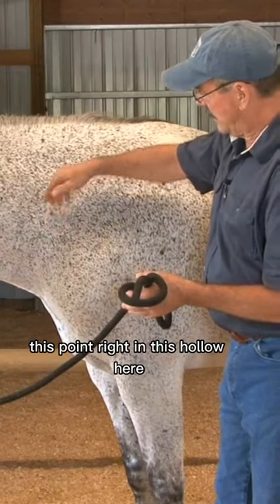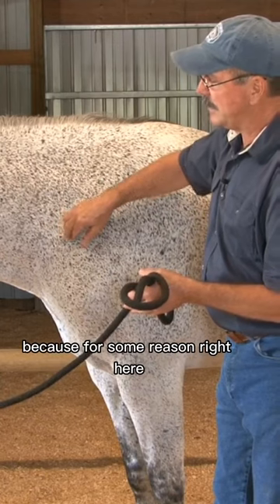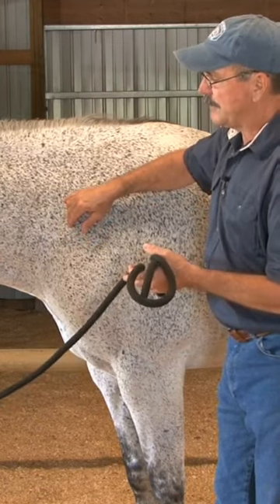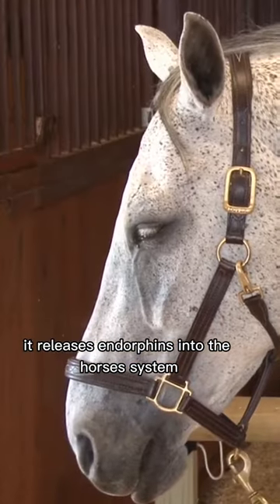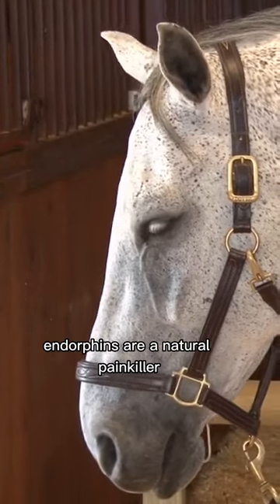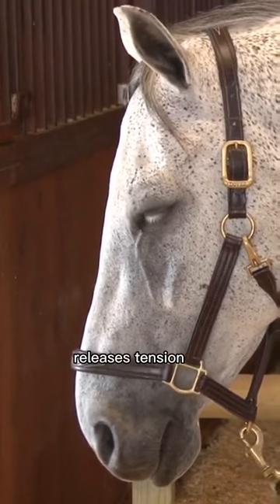Right in this hollow here is a very responsive point in some horses. I really like this point because for some reason right here really relaxes the horse. It releases endorphins into the horse's system. Endorphins are a natural painkiller and the horse releases endorphins whenever he releases tension.